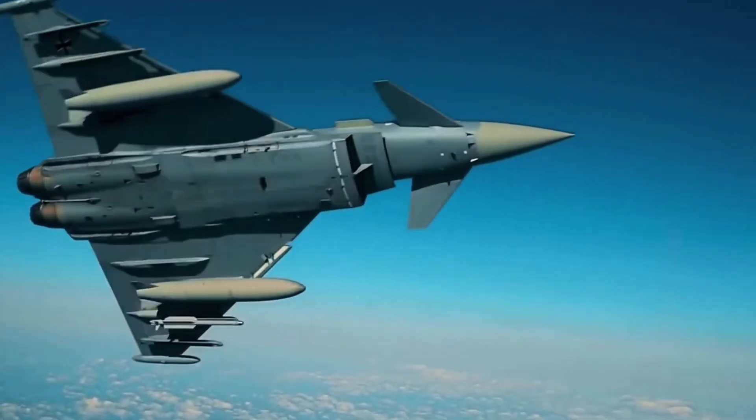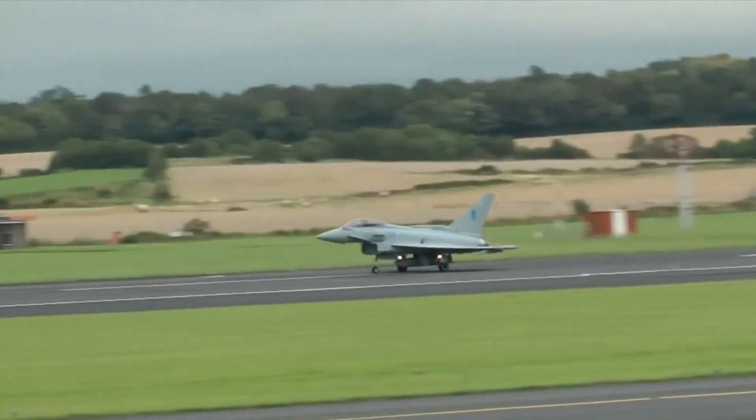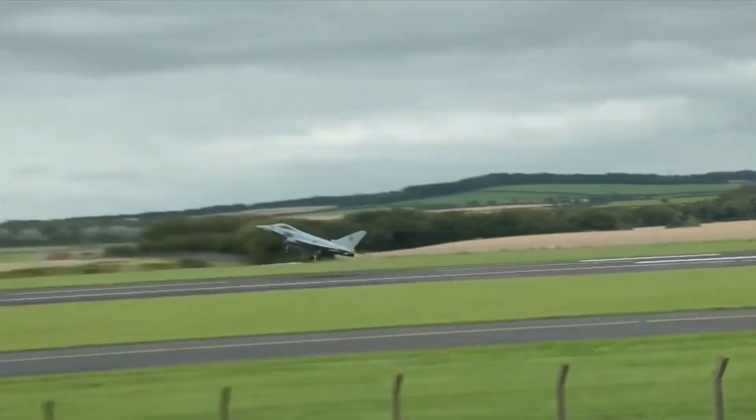Enhanced radar systems, advanced electronic warfare capabilities, and integration with next-generation weapons are just a few examples of how the Typhoon is evolving to meet future challenges.